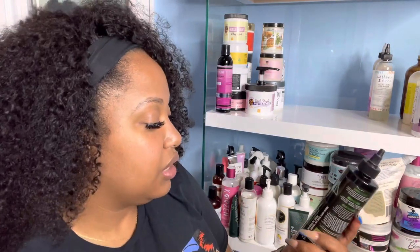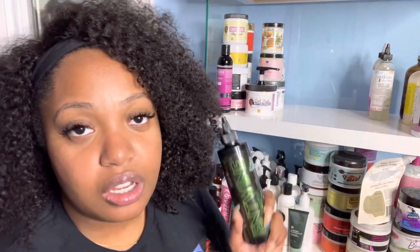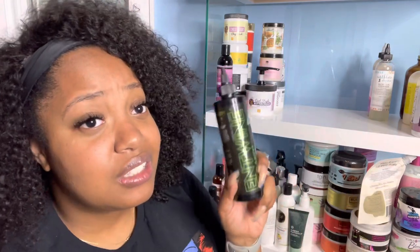Next is the Entwine Get Clarity Scalp and Hair Cleanser. I've worked with Entwine maybe four or five times and every time I've used this shampoo — both within campaigns and outside of one. I really like it: it tingles my scalp, gets my hair super clean, but leaves it very soft and defined. This is a top tier shampoo.